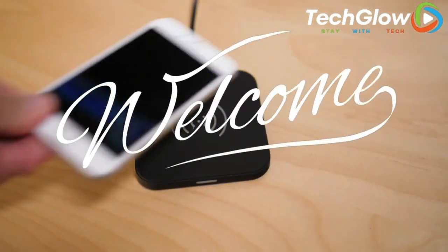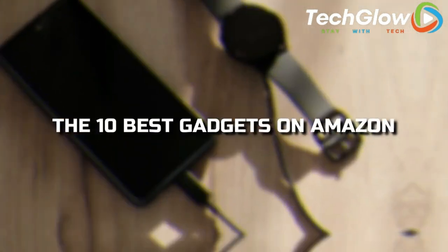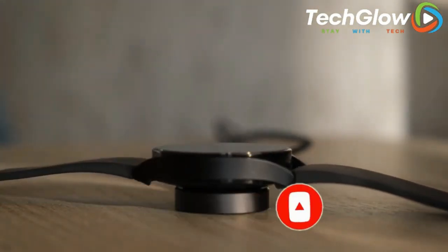Hello, everyone, and welcome back to the channel. In today's video, we'll tell you about the 10 best gadgets on Amazon. But first, make sure to subscribe to the channel for more similar content. Let's dive in.